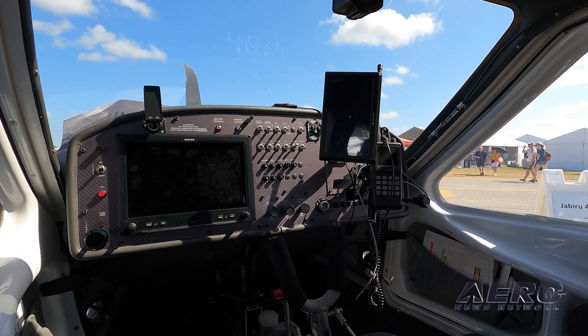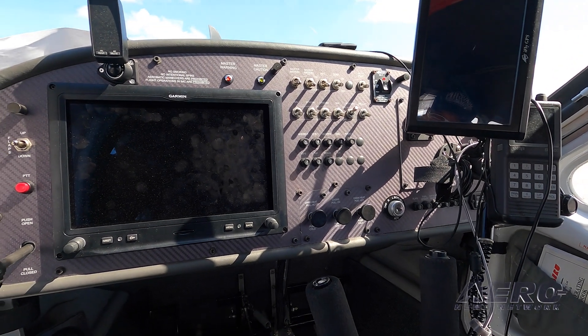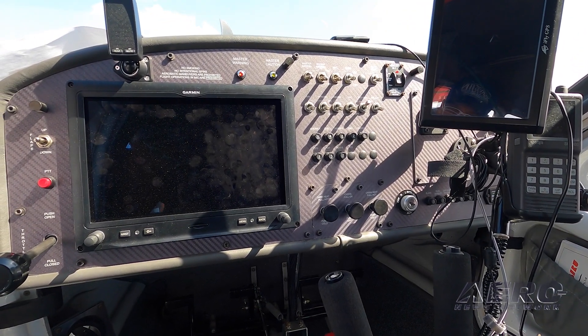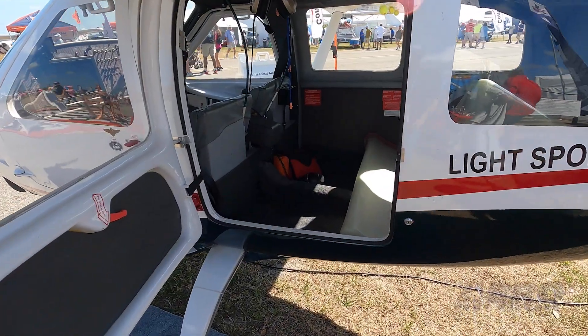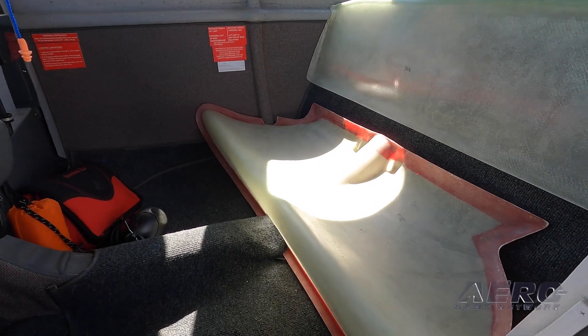The big news this past year was kit availability. We're real excited about bringing the two-seat and, more importantly, the four-seat kits into the United States. Like any good four-place aircraft, it'll hold three adults or two adults and two kids.